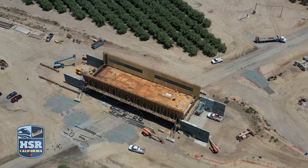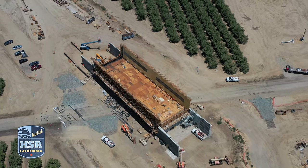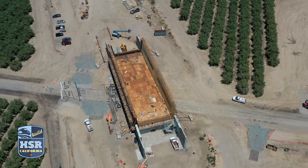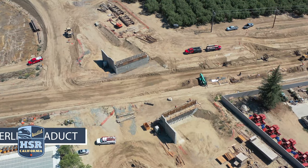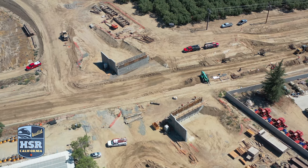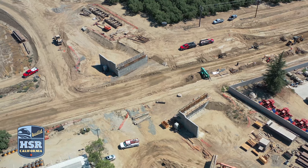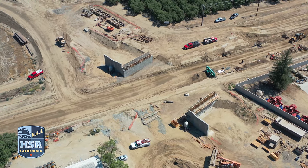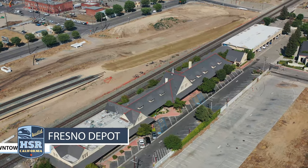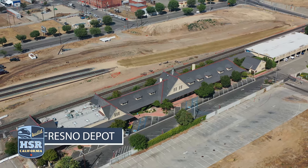Bridge reinforcement and post-tensioning apparatuses are also being set into the bridge structure to be stressed later this year. When finished, the Peterson Road structure will be more than 153 feet long and 52 feet wide, carrying high-speed rail trains over Peterson Road. The abutment walls are up at the Kimberliner Viaduct, and crews are now preparing to begin work on the superstructure that will carry high-speed trains over Kimberliner Road. When done, the viaduct will span approximately 110 feet long.